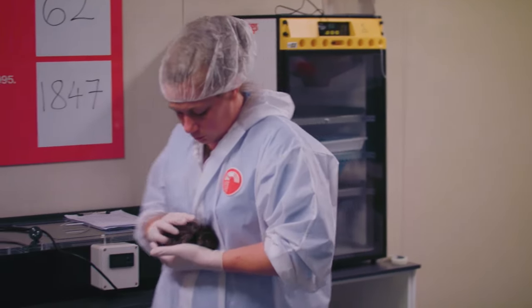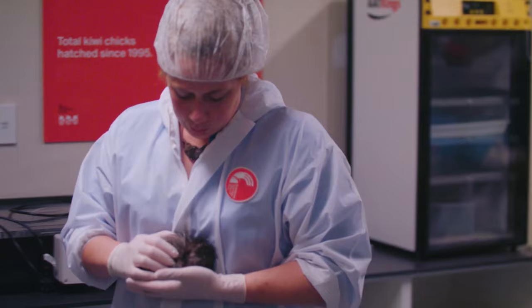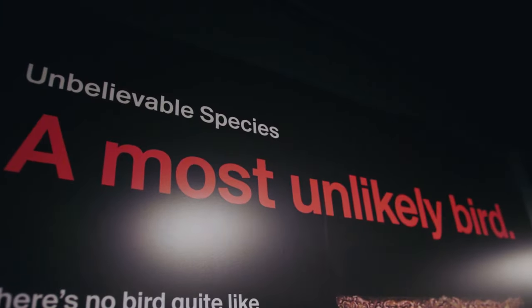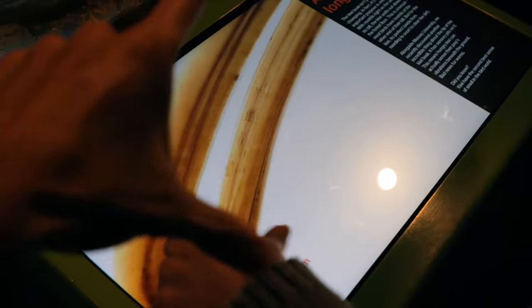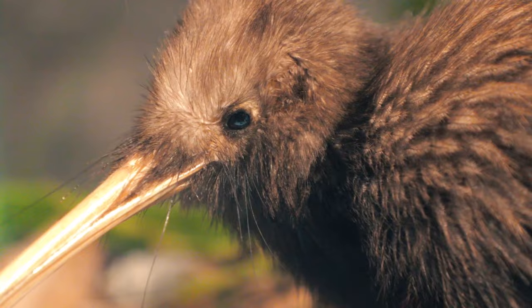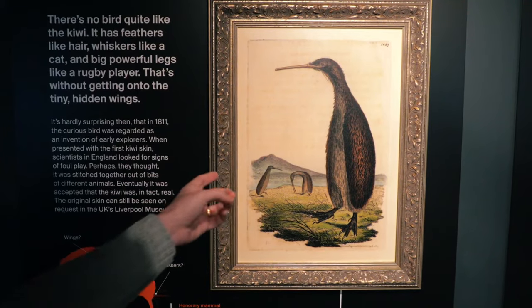You can choose to explore this hatchery with a tour company, and they'll send an experienced guide to take you through everything you need to know about this conservation center. However, if you prefer to do it on your own, feel free to enjoy the scenery and take amazing pictures of life at the hatchery.